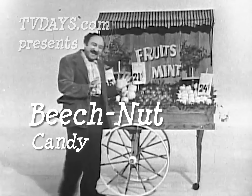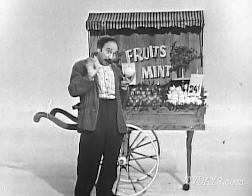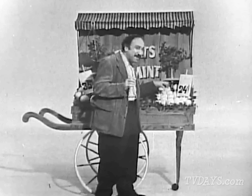Ladies and gentlemen, I've got the most delicious flavors in the whole world. I've got orange, big like a bocce ball, lime, juicy lime, and lemon. And here I've got mint, fresh mint.